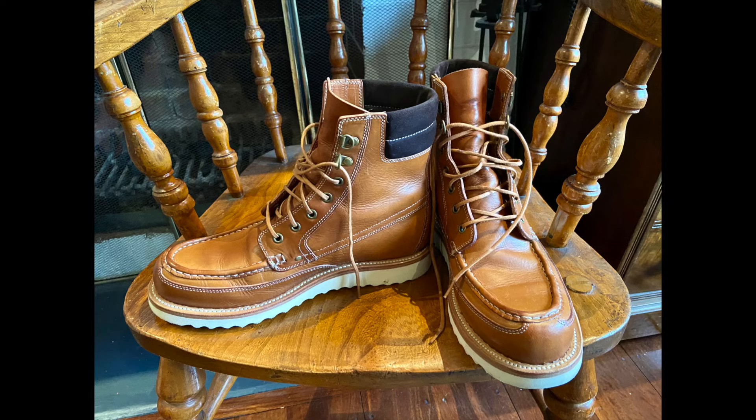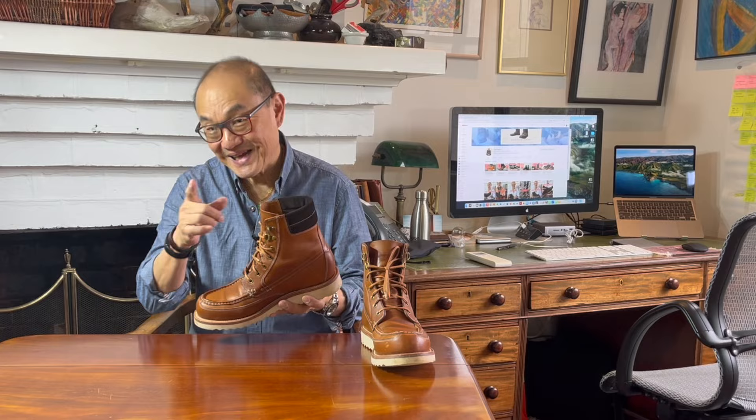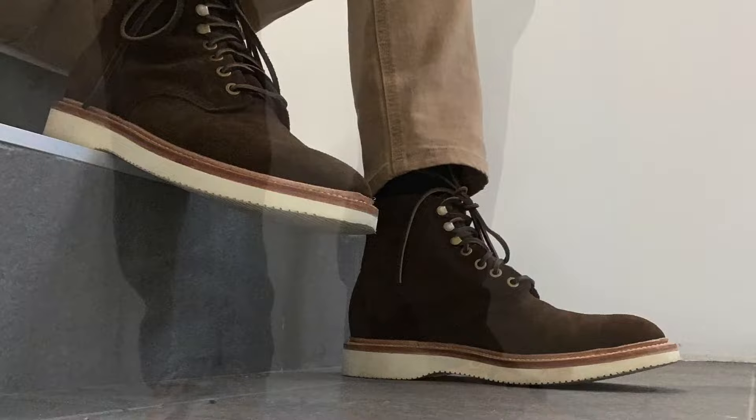How you going? This is a field. This is a boot. Put them together and you get Grant Stone's field boot in Badalassi Carlo's veg-tanned saddle tan makeup. Keep watching and I'll tell you what they've been through in the last three months.